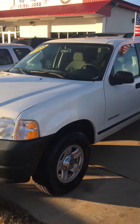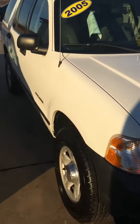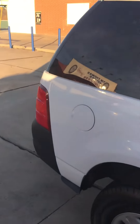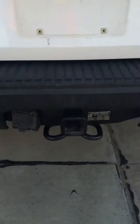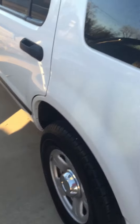We're bringing you a 2005 Ford Explorer — beautiful new tires, no dings, no dents. Got a little tow package there, Ford Explorer XLT. There is a little ding right there, but other than that this thing is nice.